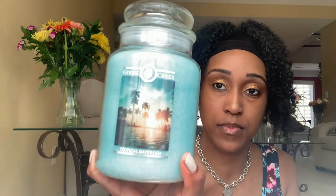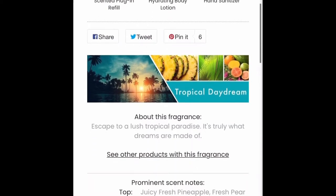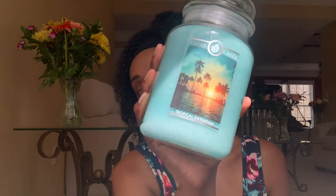It reminds me somewhere in between Beautiful Day and Endless Weekend. Next is Tropical Daydream. Escape to a lush tropical paradise — juicy fresh pineapple, fresh pear, star apple, guava, palm leaf, soft bamboo, and tropical woodland. It smells like a coconut fruit smoothie — very fruity. The first thing I get is coconut. Fruity coconut, reminds me of the beach, tropical. That's a good one.